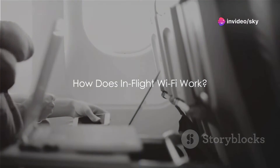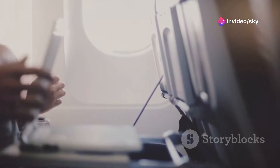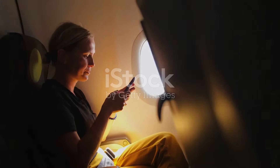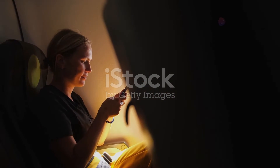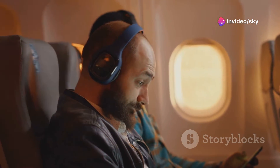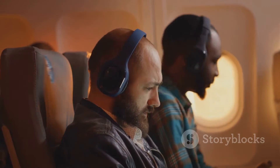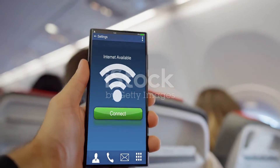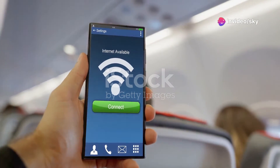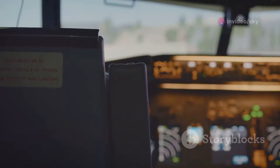Have you ever wondered how you can browse the internet while flying thousands of feet above the ground? Today, staying connected is not just a convenience but a necessity, and this holds true even when we're cruising at 35,000 feet in the air. In-flight Wi-Fi has revolutionized the way we travel, allowing passengers to send emails, browse social media, and even stream videos while flying over continents and oceans. The magic of in-flight Wi-Fi is made possible by two main technologies: air-to-ground and satellite-based systems. Each of these technologies has its unique way of keeping you connected.